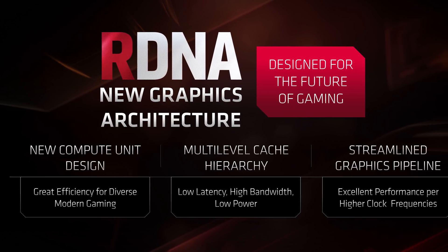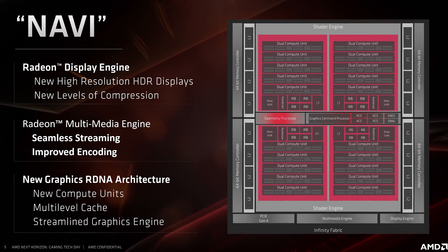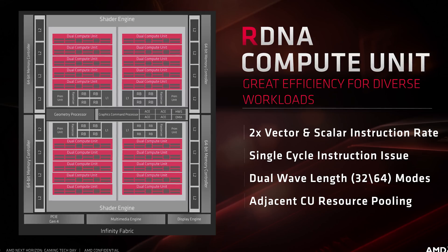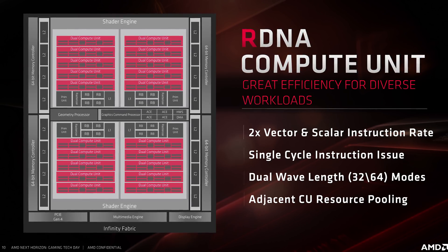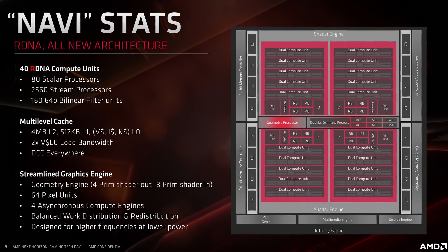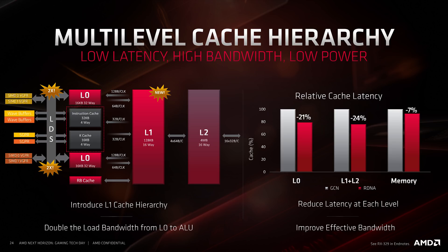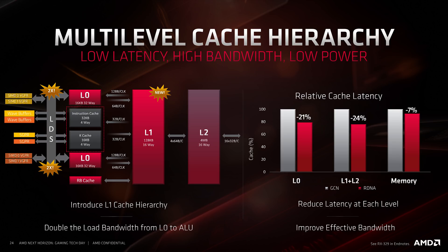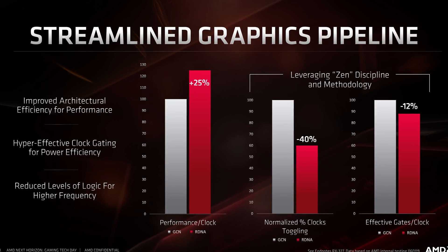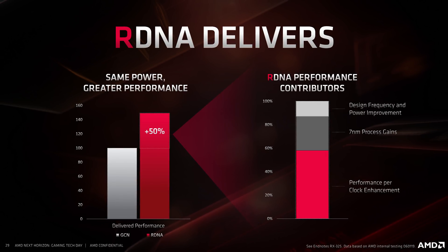Let's talk some Navi architecture — in particular RDNA, since there's been a lot of discussion on what this means. With RDNA, the compute unit has been redesigned to allow for better performance and efficiency, so it's not just a simple copy of GCN or a slight evolution. AMD claims reduced execution latency, better single-thread performance, improved cache design, and better resource pooling through a 2CU workgroup design. The multilevel cache hierarchy brings huge gains to bandwidth and reduced latency compared to GCN. All of this allows for around 25% more performance per clock, raising to 50% when AMD compares GCN and RDNA in a same-power, same-configuration scenario, of which a significant chunk is down to 7nm.